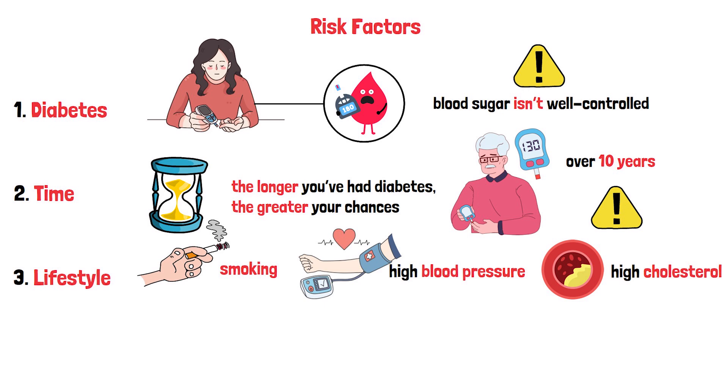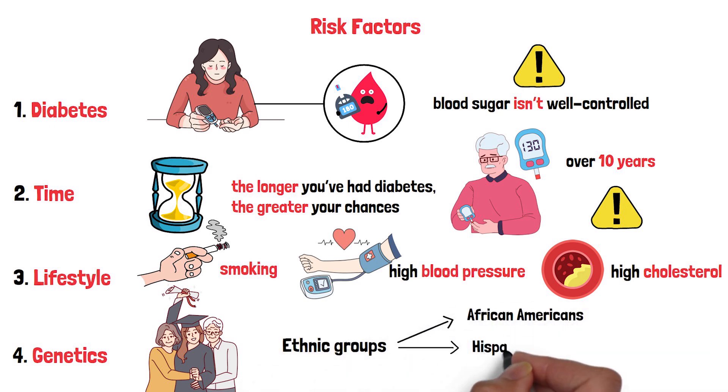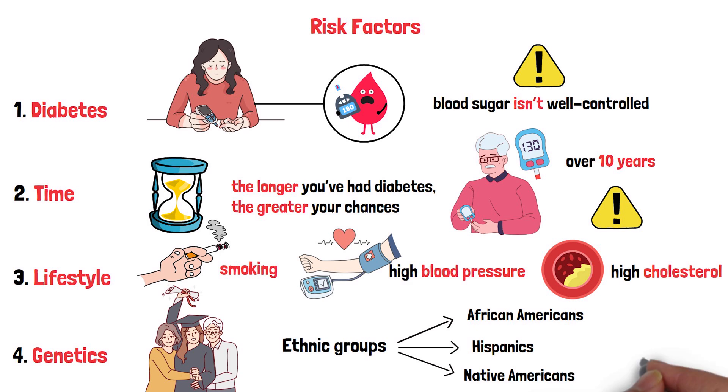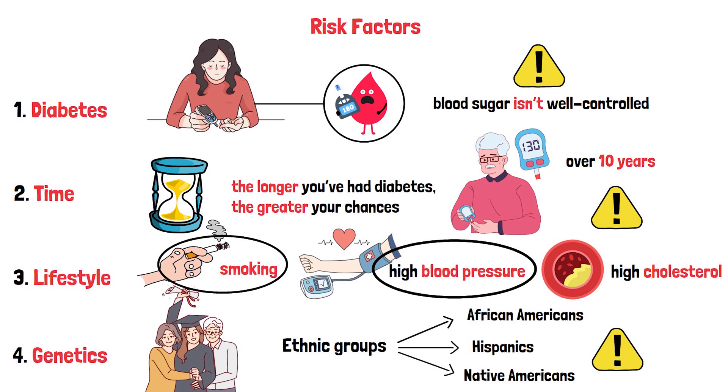If your parents had diabetic retinopathy, your odds might climb too, thanks to genetics. And certain ethnic groups — like African Americans, Hispanics, and Native Americans — face a higher risk. But some of these factors, like smoking and blood pressure, are things you can control. By understanding what makes you vulnerable, you can take steps to protect yourself.